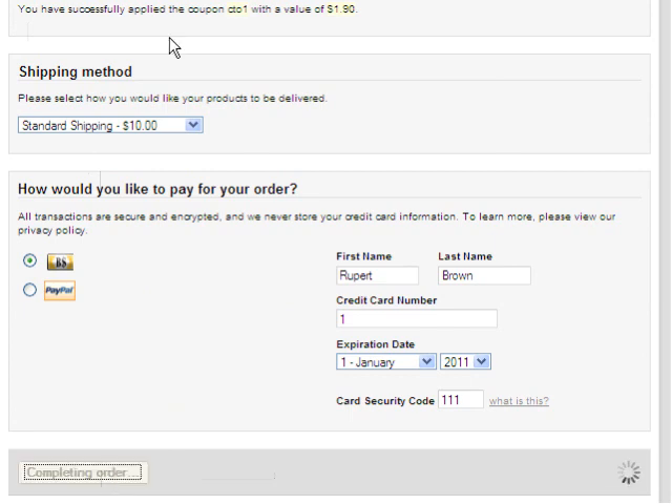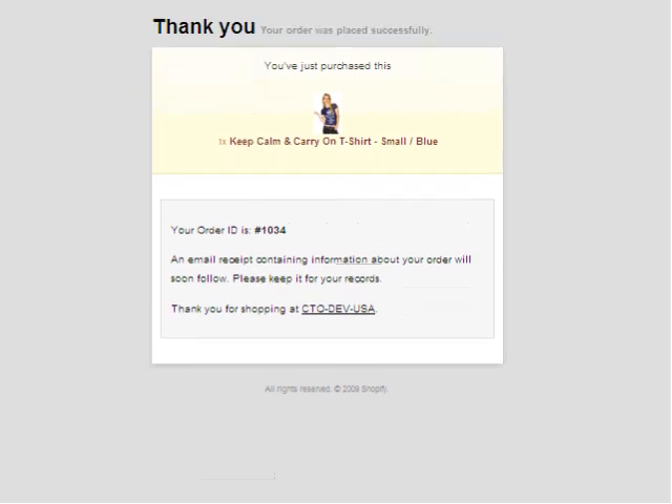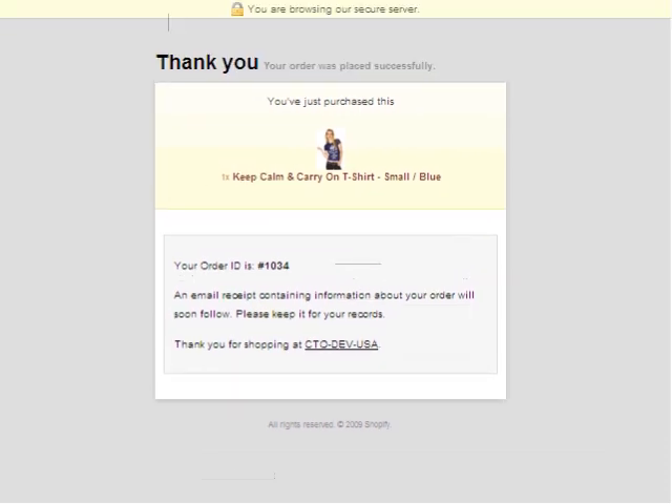I will now complete my order. The order has now been placed. The application imports new Shopify invoices in real time. You can specify the Shopify order status trigger — for example, only import orders paid for using a credit card.